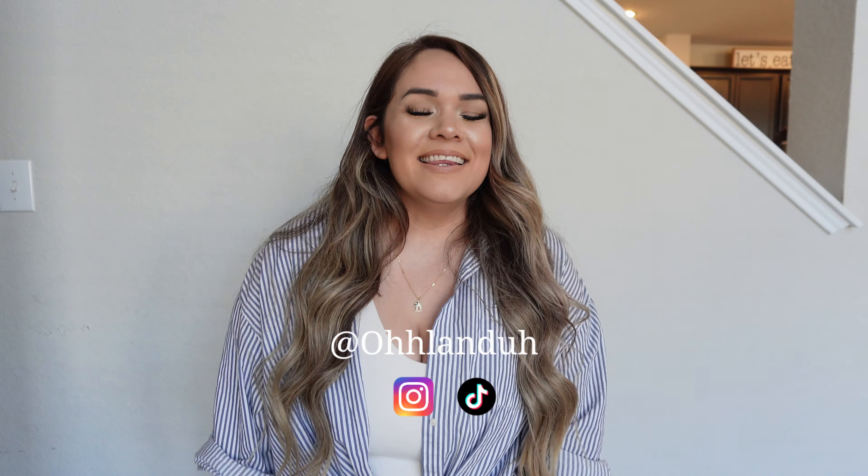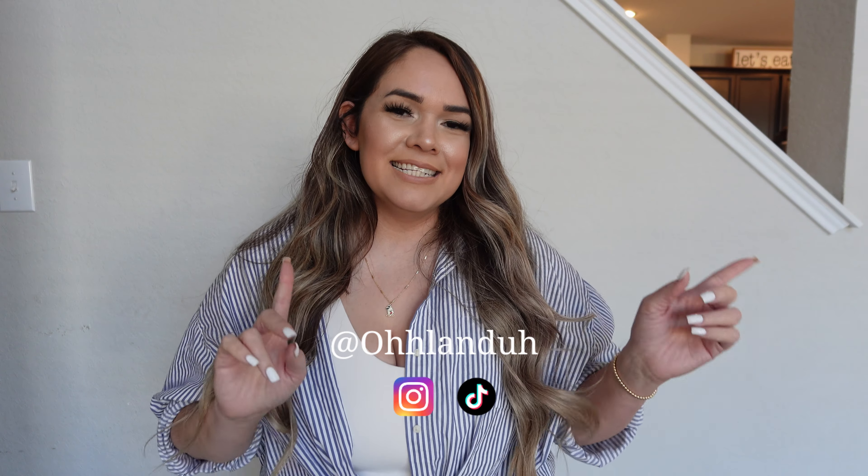Welcome back to my channel, it's me Olanda. If you're new here, hi welcome, and if you're not, welcome back. In today's video we're going to be trying on some things that I've thrifted online — yes, online thrifting. Some of the items today may not work out and that's okay, because this is going to be like my first real thrifting haul. Make sure to like, comment, and subscribe, and let's get started!